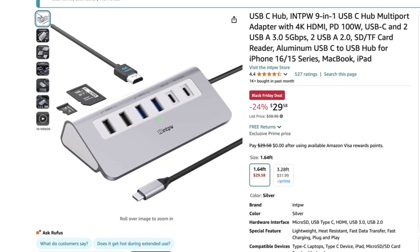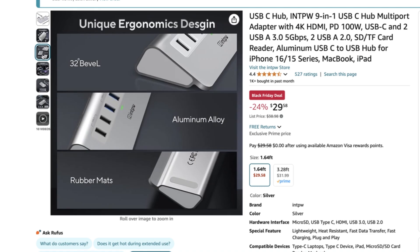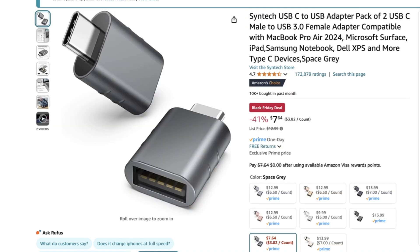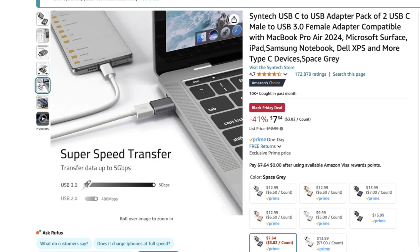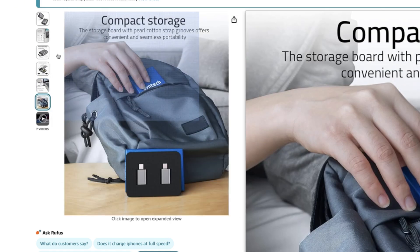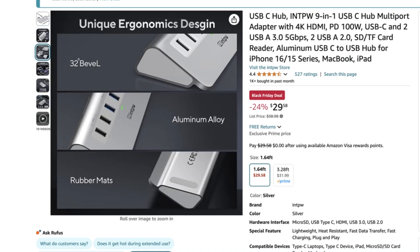The Mac Mini doesn't come with all the ports you might need, so this is where a USB-C 9-in-1 hub comes in. It has USB-A, an HDMI port, SD card slots, and so much more. I also got Syntec USB-C to USB-C male-to-female adapters to maximize my plugin abilities. The adapters were normally $12.99 but I got them for $7.64 for a pack of two, and the hub is usually $28.98 but I got 24% off and got it for $21.98. This is going to be a great addition for maximizing productivity at my new workstation.